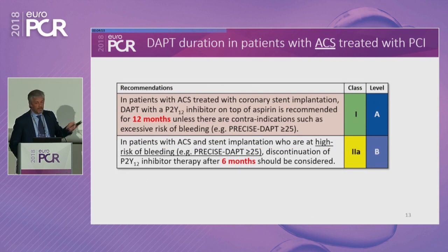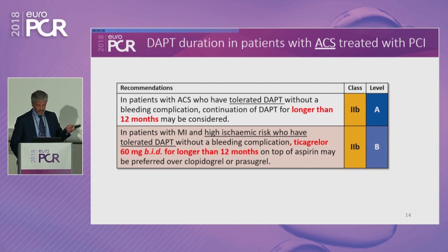For patients with acute coronary syndrome, the classic 12-month general recommendation remains, but now you can go to six months in cases with high bleeding risk — again, indicated by PRECISE DAPT over 25. For prolongation of therapy: when patients have tolerated DAPT for 12 months, you can continue longer — a 2B recommendation for both agents, and specifically for ticagrelor based on the PEGASUS trial. You can treat the patient with ticagrelor 60mg BID longer than 12 months, but these are 2B recommendations.